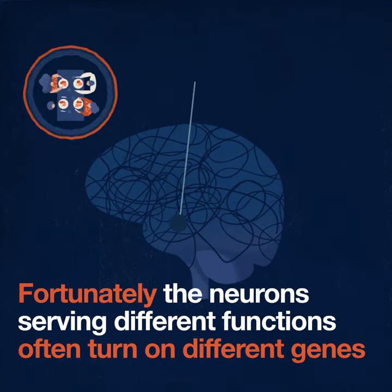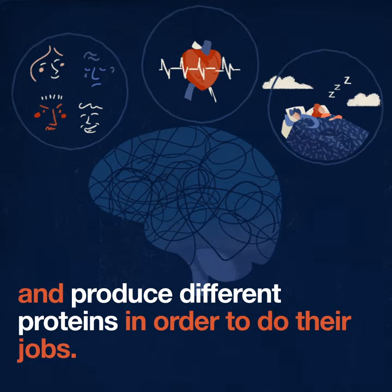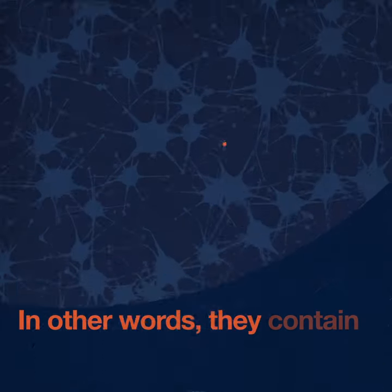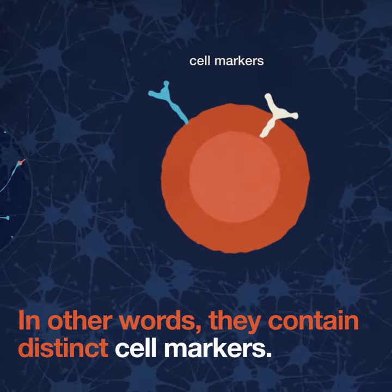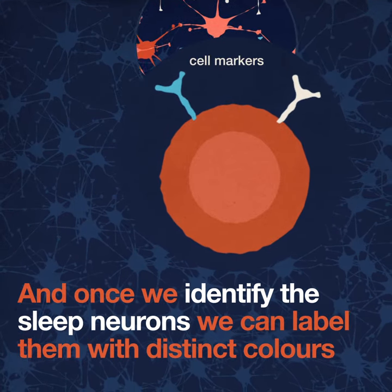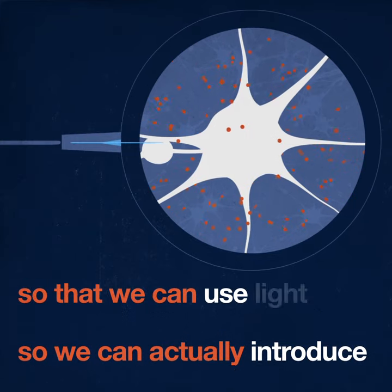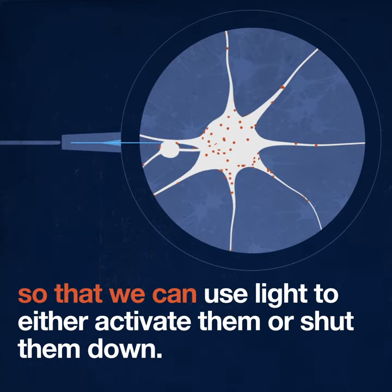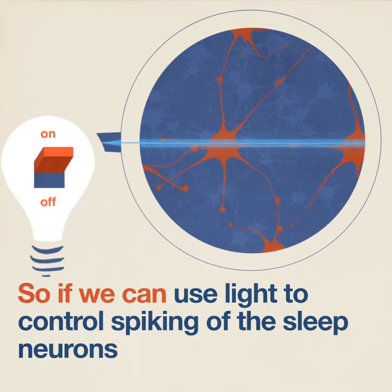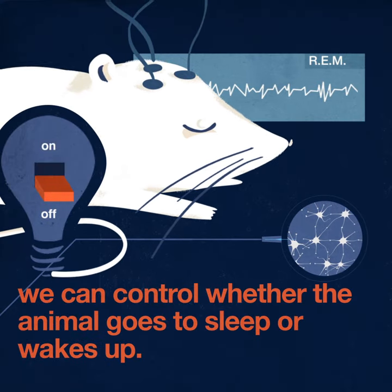Fortunately, the neurons serving different functions often turn on different genes and produce different proteins in order to do their jobs. In other words, they contain distinct cell markers. And once we identify the sleep neurons, we can label them with distinct colors and introduce light-sensitive proteins so that we can use light to either activate them or shut them down. If we can use light to control spiking of the sleep neurons, we can control whether the animal goes into sleep or wakes up.